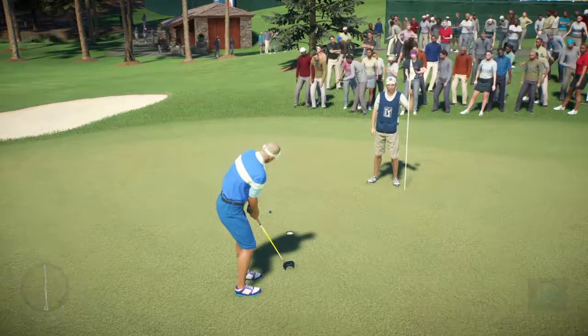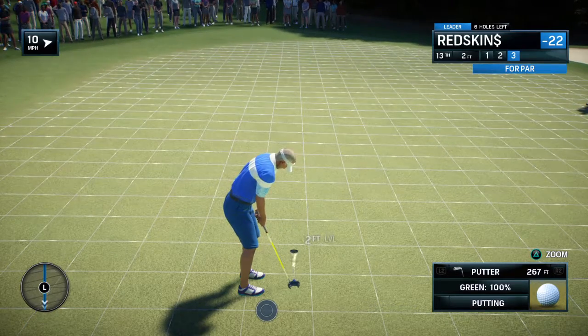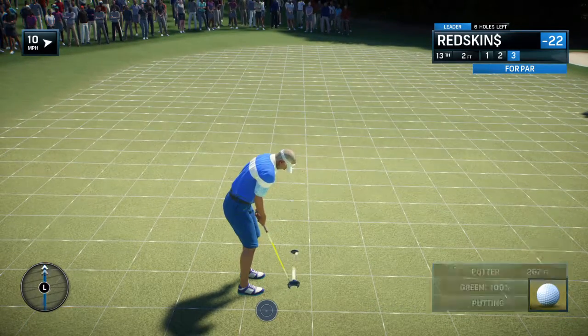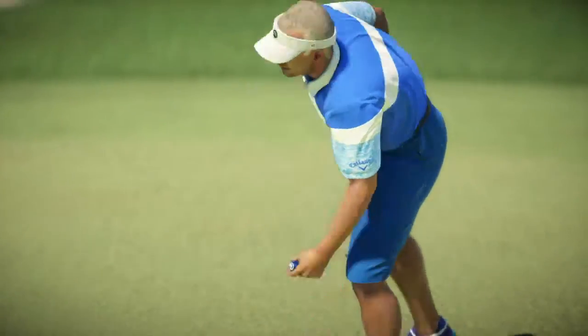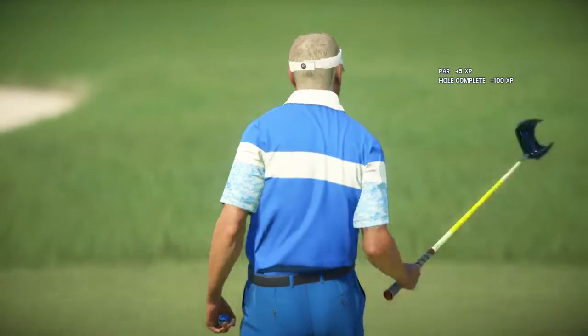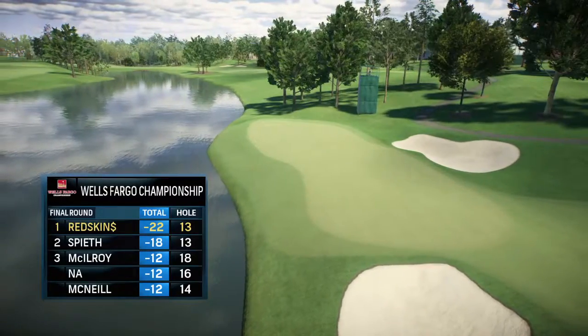Tough break. Settles in over the putt. That's a solid par putt.